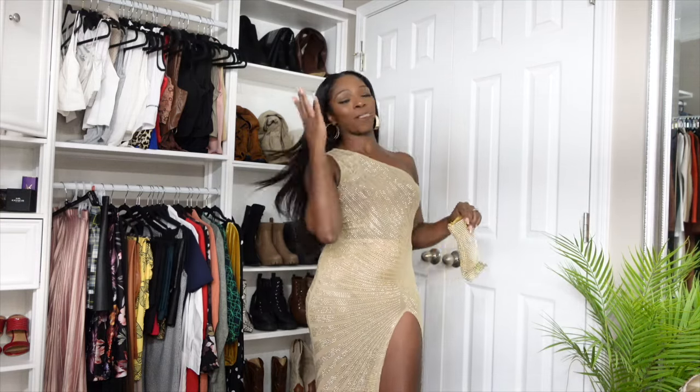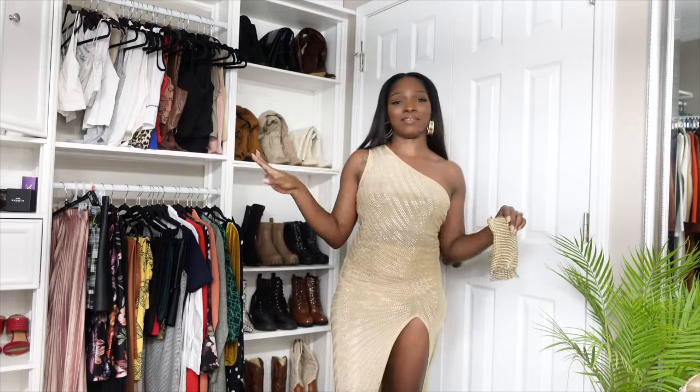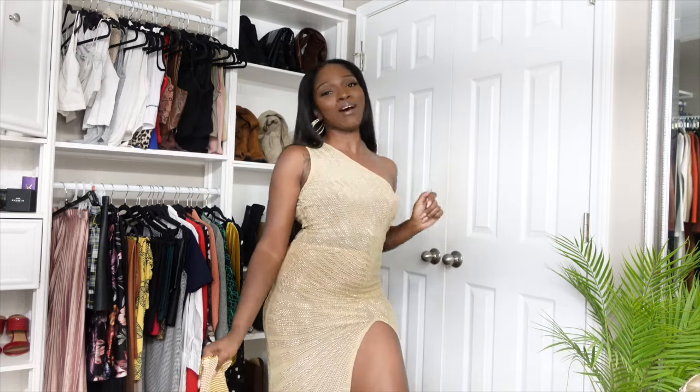When I put this dress on, don't talk to me. Don't talk to me, okay? Because this is too cute. Just don't talk to me.